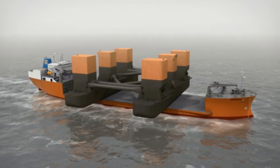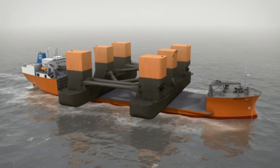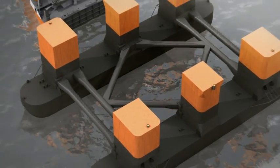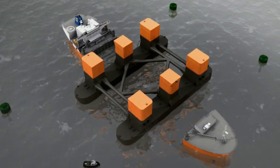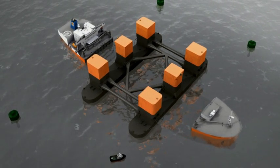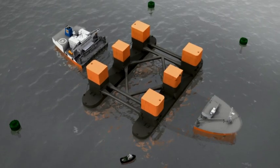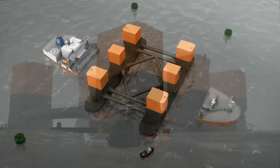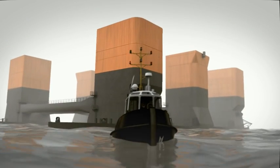The discharging operation starts with the ballasting of the transporter. Various monitoring and ballasting consoles keep a close eye on the operation. As the transporter is ballasted to a depth of 19 meters, the hull structure is slowly floated off the transporter deck. Having offloaded the hull, the transporter moves out from the offloading area.